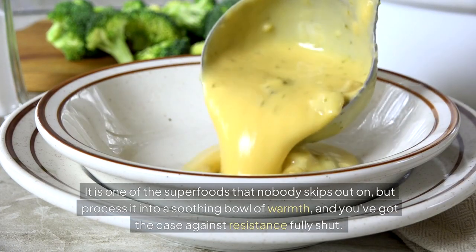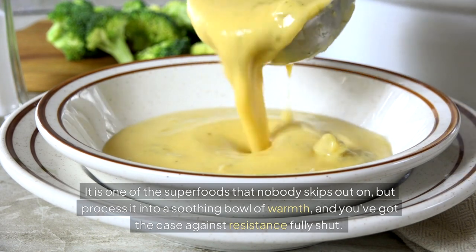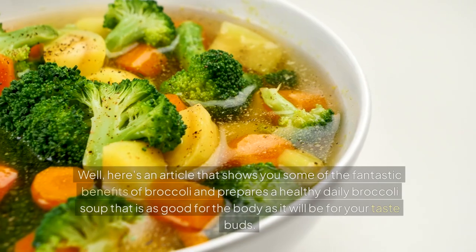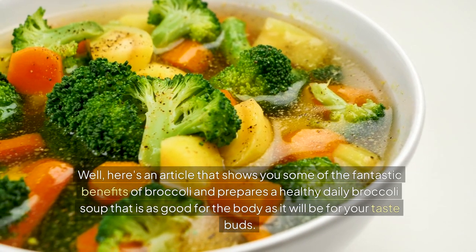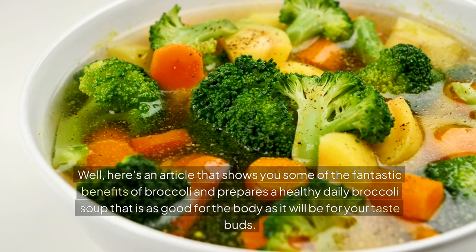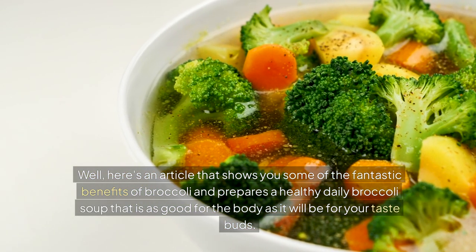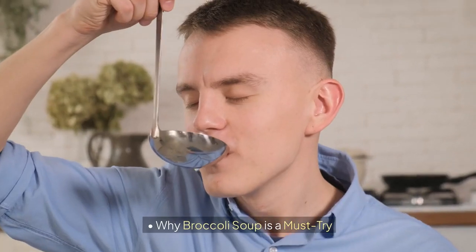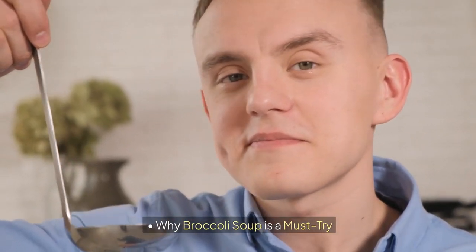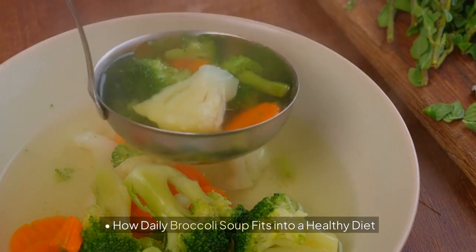Broccoli is one of the superfoods that nobody skips out on, but process it into a soothing bowl of warmth and you've got the case against resistance fully shut. Here's a look at some of the fantastic benefits of broccoli and how to prepare a healthy daily broccoli soup that is as good for the body as it will be for your taste buds. Why broccoli soup is a must-try, and how daily broccoli soup fits into a healthy diet.